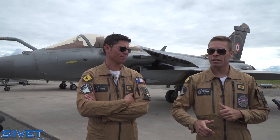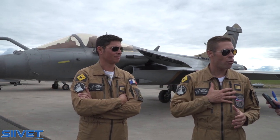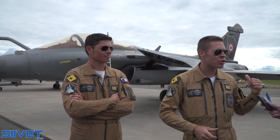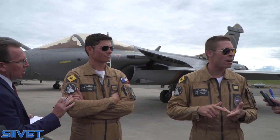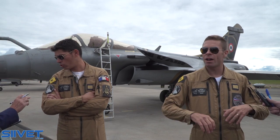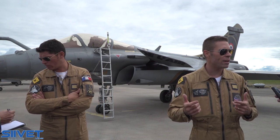With the Rafale, we are both former Mirage pilots — Mirage F1 for me and Mirage 2000C for Amambi. We did operations over Syria, Libya, Iraq, and Africa. It's very easy to use for bombing and for air defense.